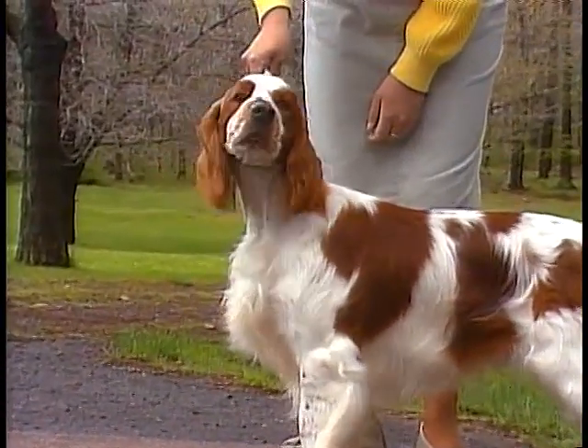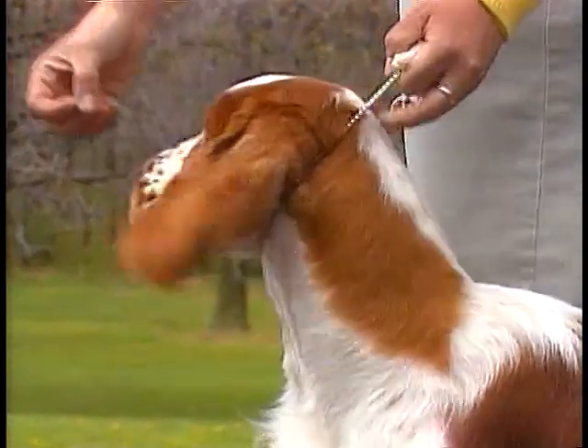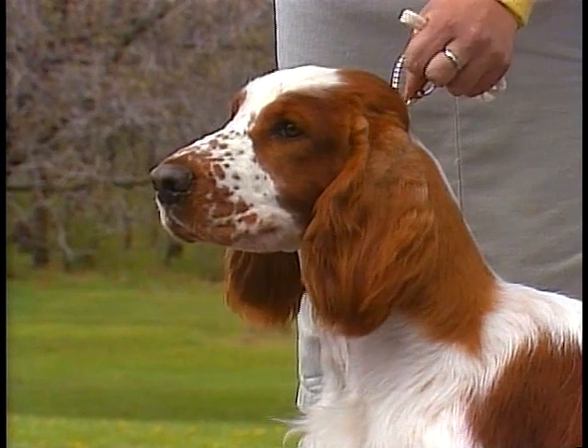The Welsh Springer Spaniel's coat is naturally straight, flat, and soft to the touch. The coat is always rich red and white in color.